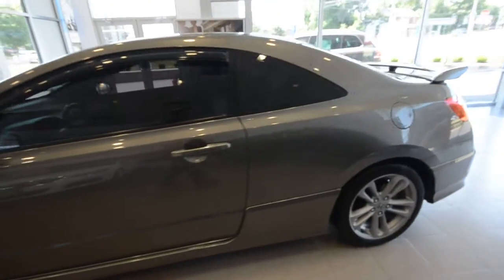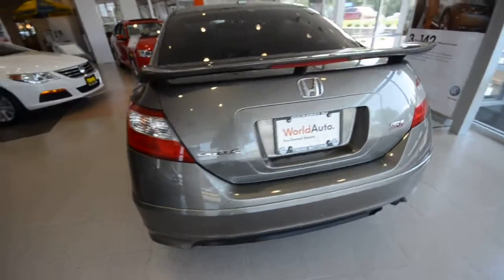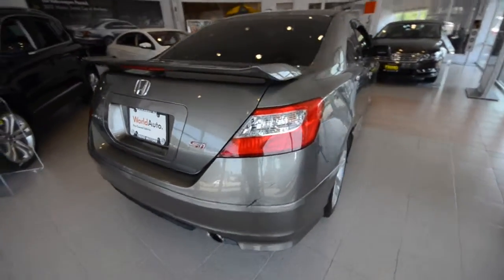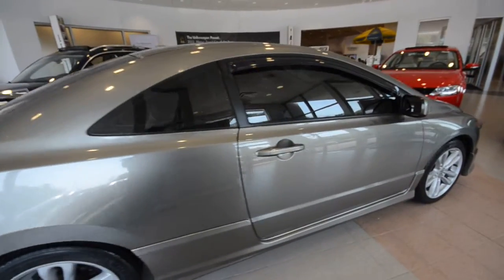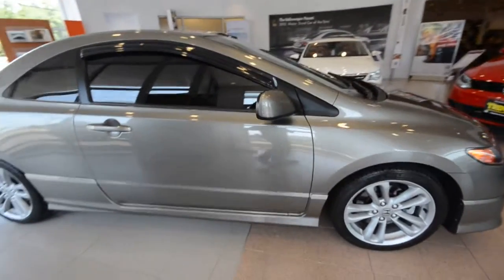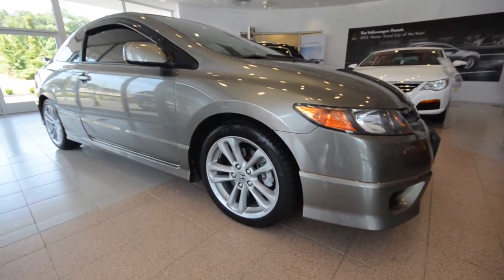It's kind of like a pewter metallic — sharp color though. This one is powered by that 2-liter VTEC-induced 4-cylinder, 197 horsepower, front wheel drive, slick shifting — and some could argue one of the best engine and transmission combinations: 6-speed manual, although the jury's still out on that one.